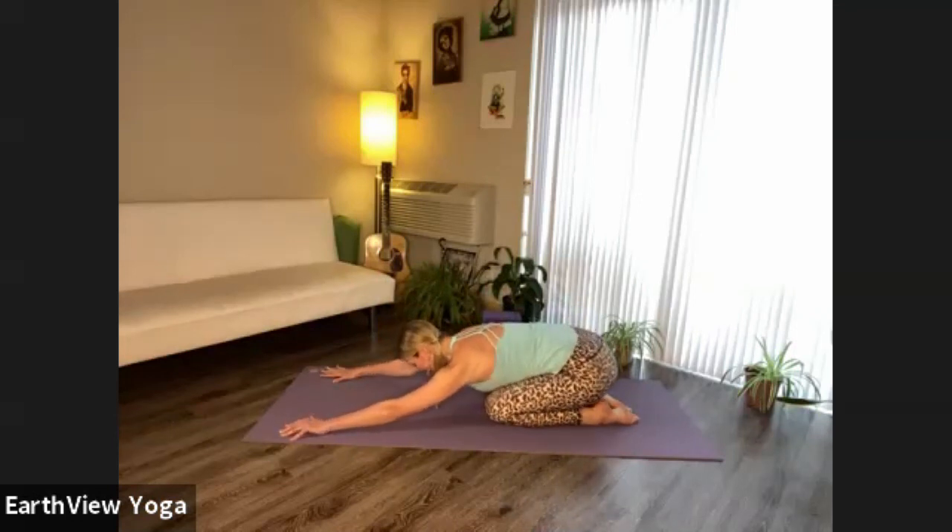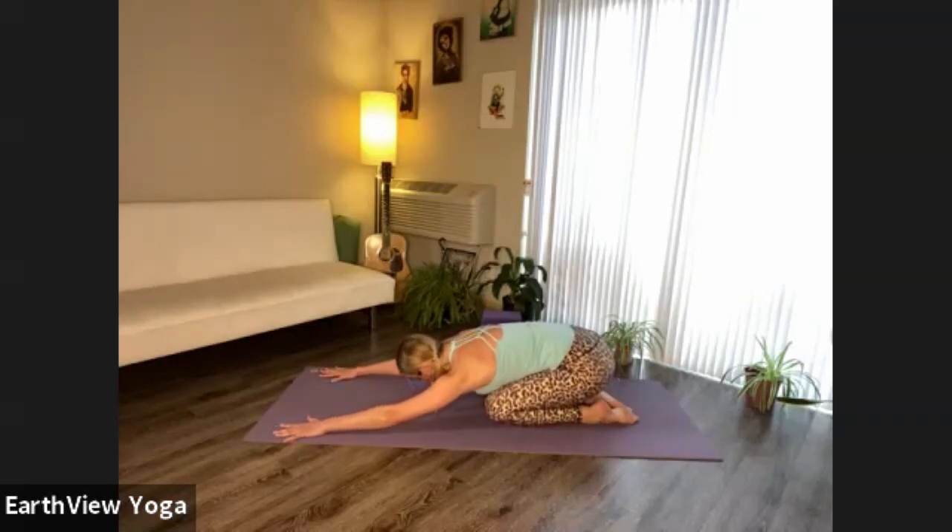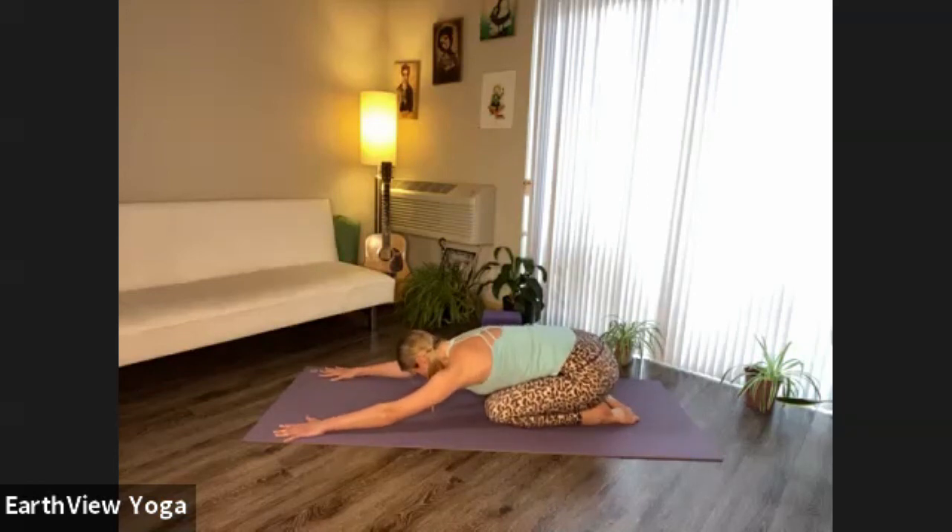This has become a tradition after we end a sequence — just rest here for a few moments. Allow the momentum of the breath to slow down. Maybe guide your hips side to side.